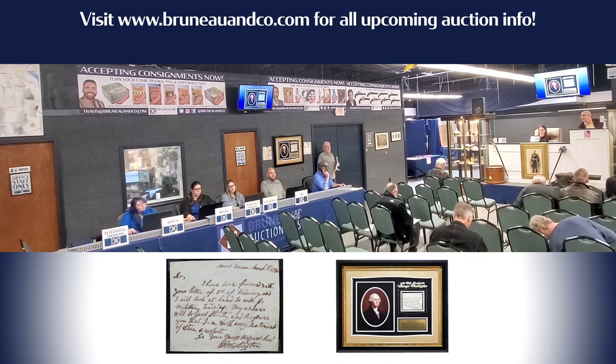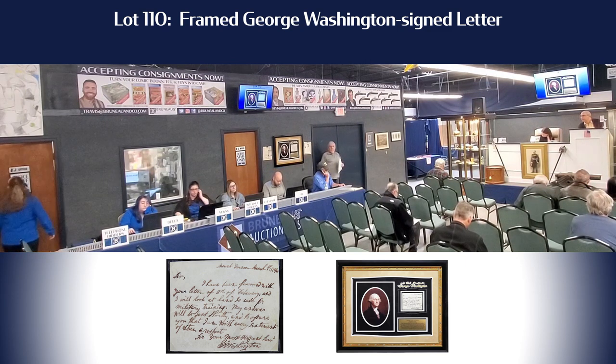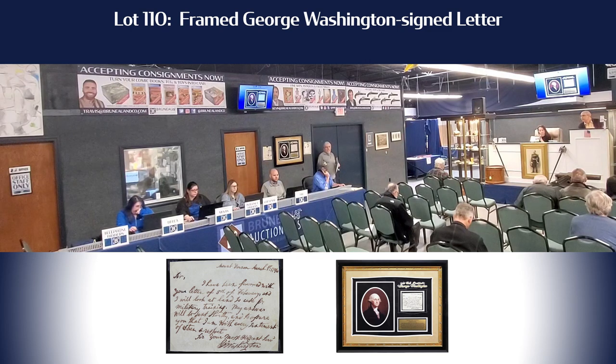At 5,000 looking for 5,500. 55. 6,000. Give me one second — let me go over here. At 5,500 for a George Washington letter. 6,000. 6,500. I have 6,000 on the internet looking for 6,500 on a beautiful framed George Washington letter.